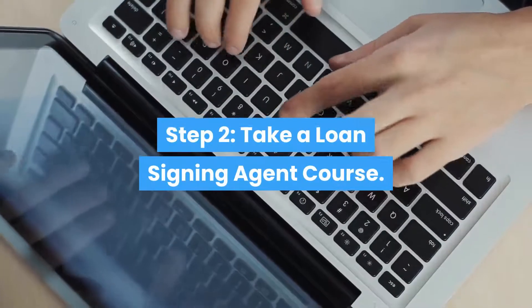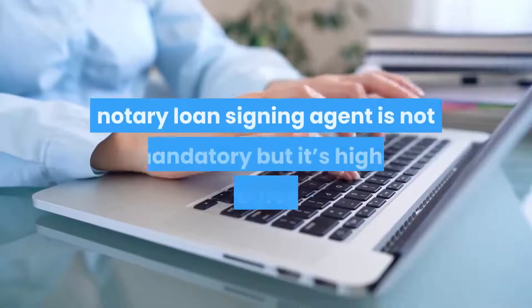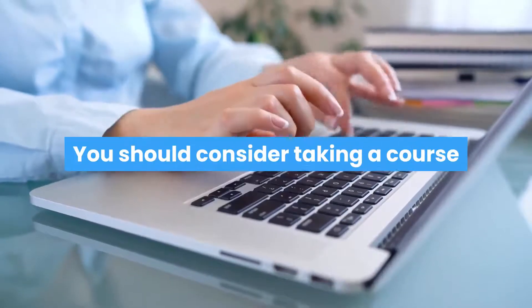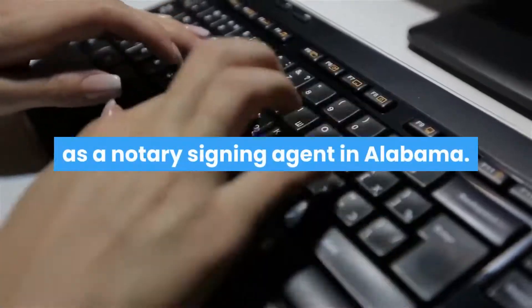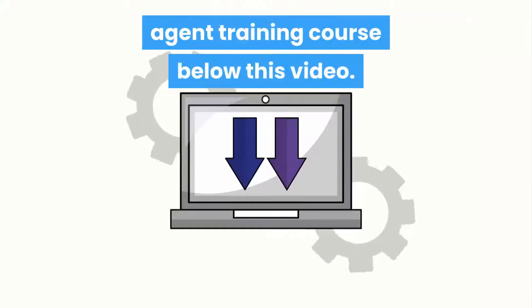Step 2: Take a Loan Signing Agent course. This next step to become an Alabama Notary Loan Signing Agent is not mandatory but it's highly encouraged. You should consider taking a course that will teach you how to actually make money as a Notary Signing Agent in Alabama. We have listed the top Notary Signing Agent training course below this video.